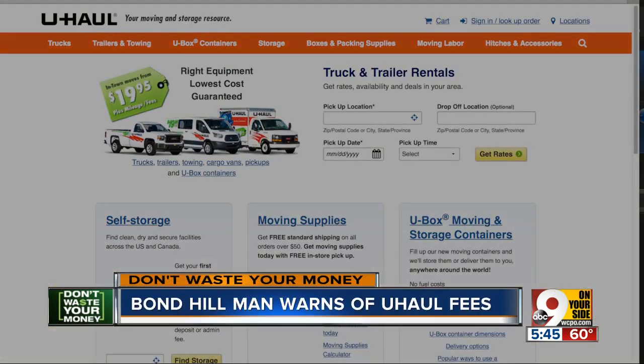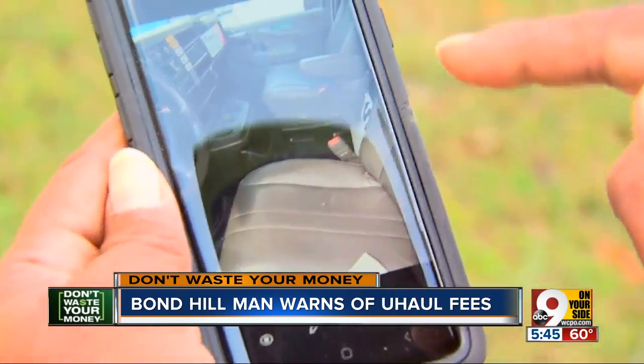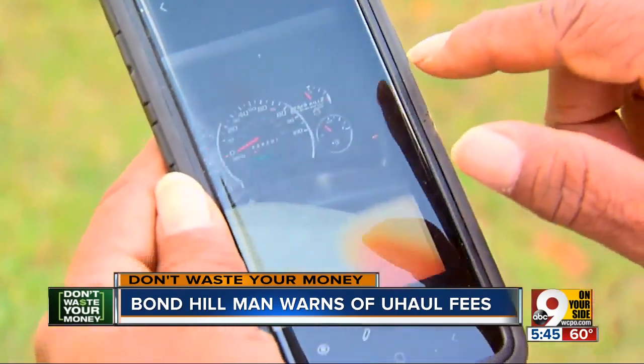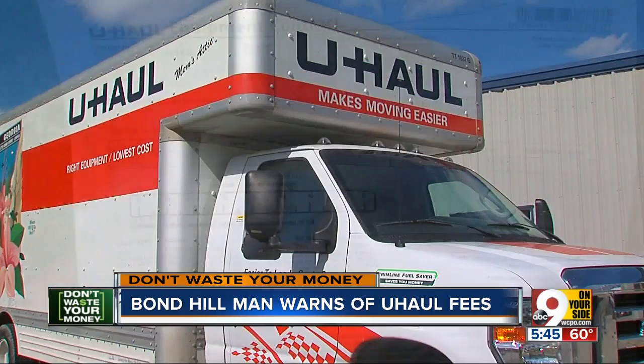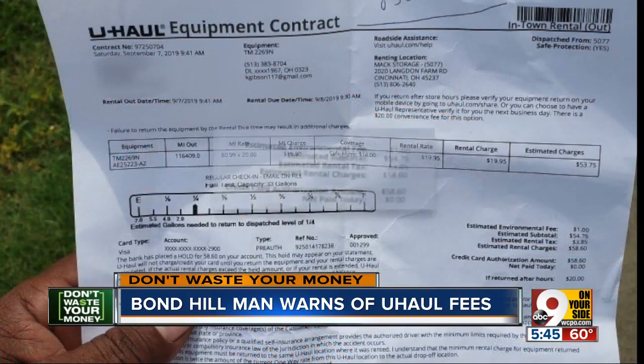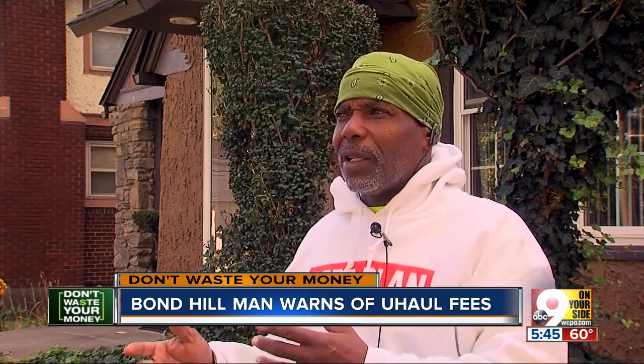Keith Gibson rented a U-Haul for a recent move because of that sign saying $19 a day. He took good care of it — the inside of the truck is clean — and returned it on time after a local move in Bond Hill. But that $19 truck rang up at $58. The confirmation showed how much the truck was going to cost for the day, and it was close to $60.